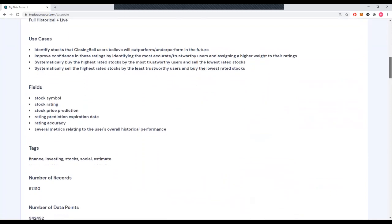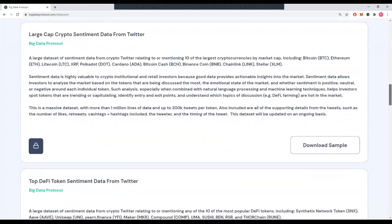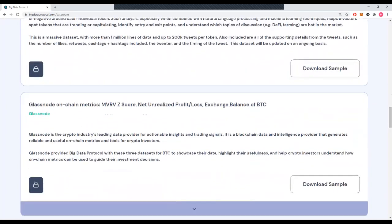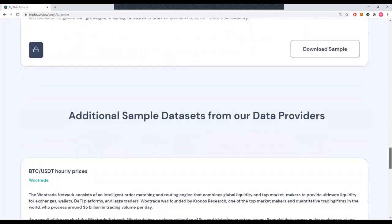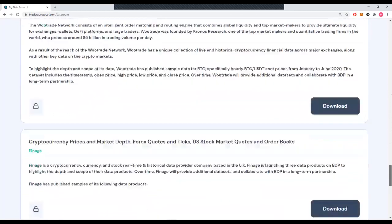We've got a good number of data sets already in the alpha collection. We've got data from Classnode that's highly relevant for crypto investors. We've also got sample data sets from our data provider partners, such as Wootrade, Finage, Xena, and CryptoQuip.